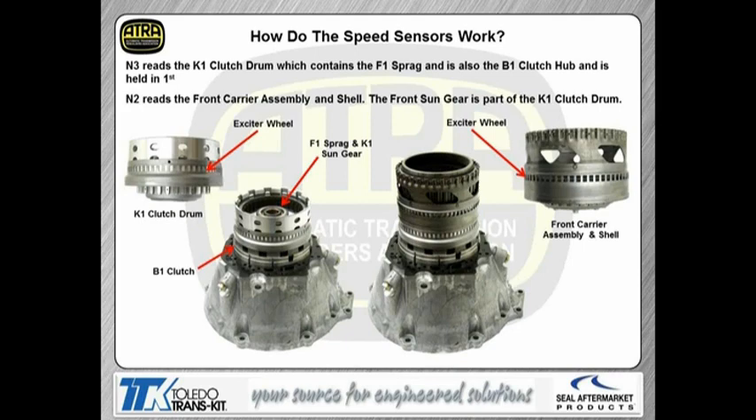The N3 is reading the K1 clutch drum, which has the F1 sprag and the V1 clutch hub all assembled into one. That's being held in first gear because the sprag is holding. The sensor is looking at this exciter wheel — you can see how it's pressed into the drum, so you want to make sure it's not loose. A loose exciter wheel can give you a false speed sensor signal. You could be changing the speed sensor only to find the problem is the exciter wheel being loose on the drum. The N2 actually reads the front carrier assembly, so these are not output speeds — they're both input speeds. We want to make sure the exciter wheel on the carrier is also good and tight.